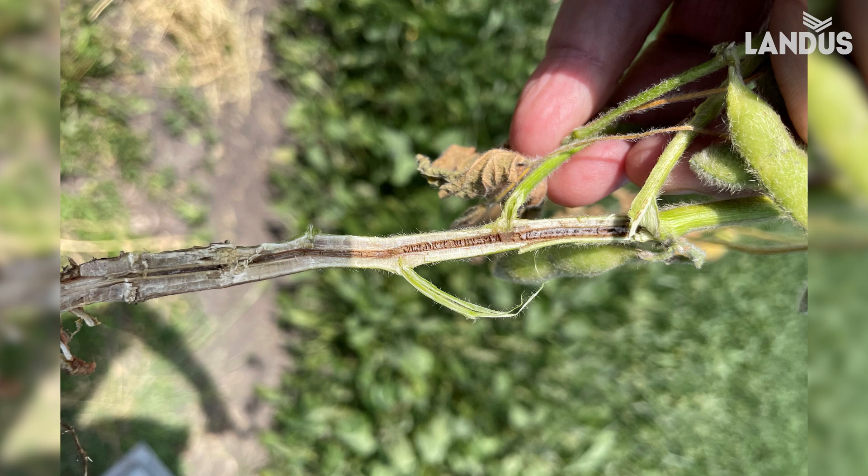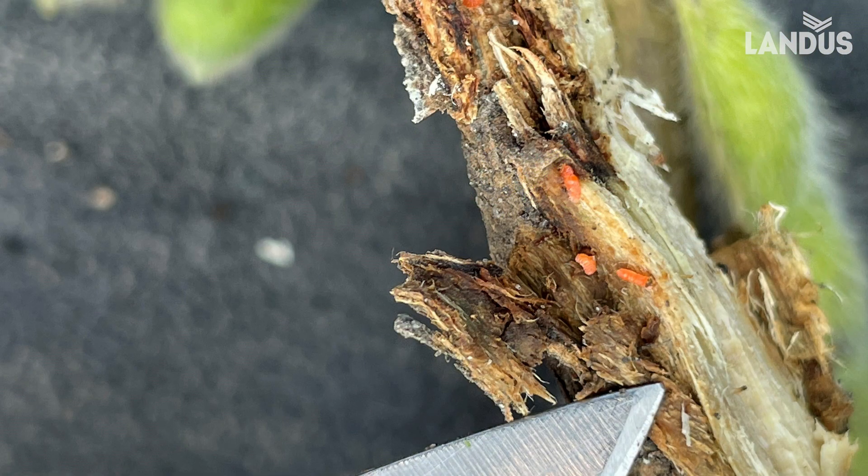I spent a lot of the summer looking for different types of pest challenges in both corn and beans, and this year I spent a lot of time with soybeans because we found the cysts so early in June. This was in August — a little bit later in August — and when you get this brown discoloration through the pith area of the soybean plant, that's very indicative of something we call brown stem rot. So just another stress. When you think about soybeans now, we've talked about soybean cyst nematode, we've talked about sudden death syndrome.